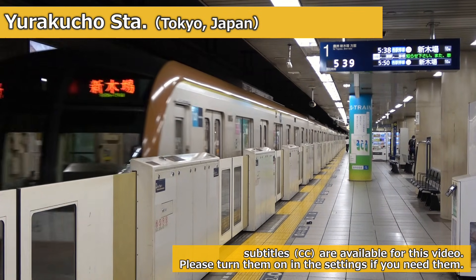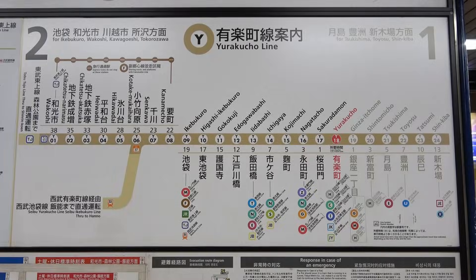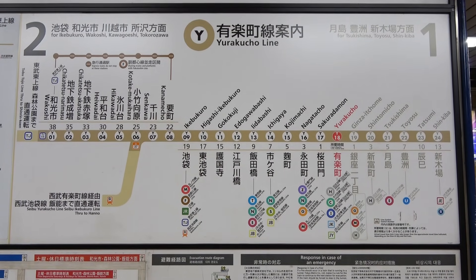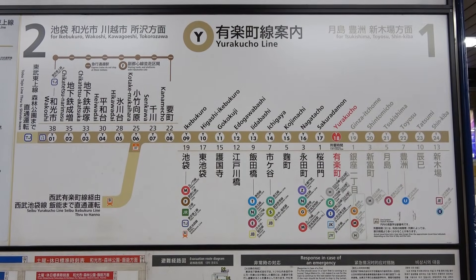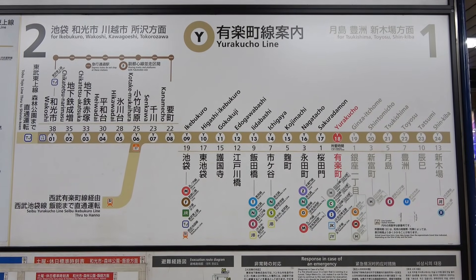This is Yurakucho Station on the Tokyo Metro Yurakucho Line. The Yurakucho Line runs diagonally through central Tokyo, from the northwest to the southeast. It plays a key role in the network, offering numerous through services with other railway operators.